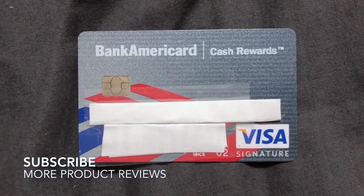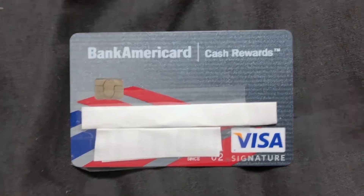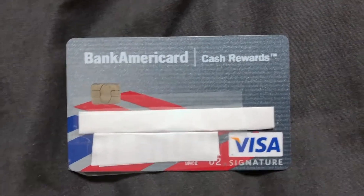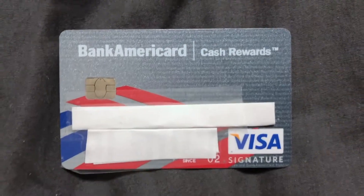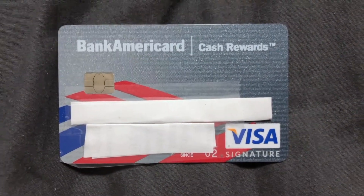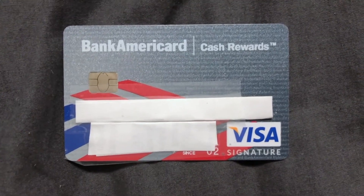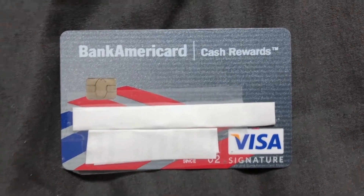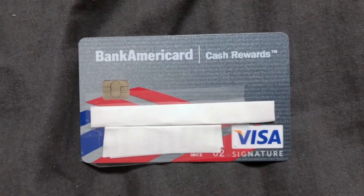They also offer two percent cash back at grocery stores and wholesale clubs like Costco, and one percent cash back on all other purchases. You earn the three and two percent cash back on the first two hundred fifty dollars in combined choice categories — including grocery stores and wholesale clubs — each quarter, then one percent after that. It's pretty nice overall for cash rewards.